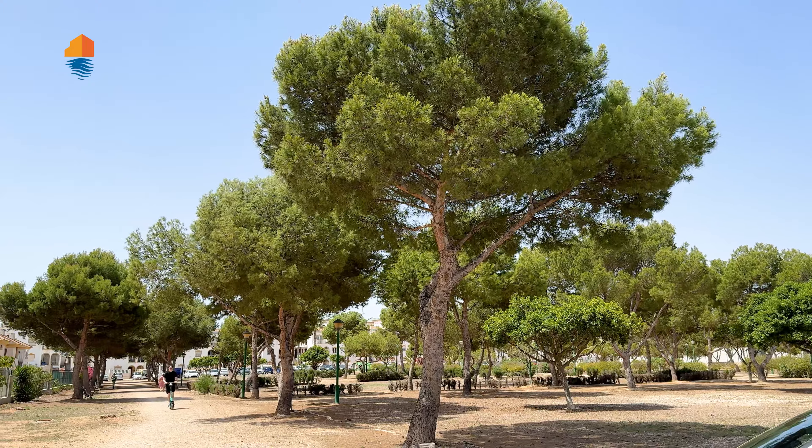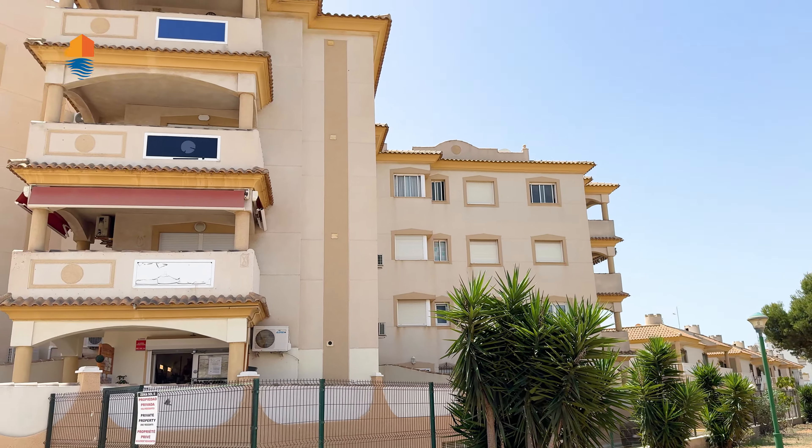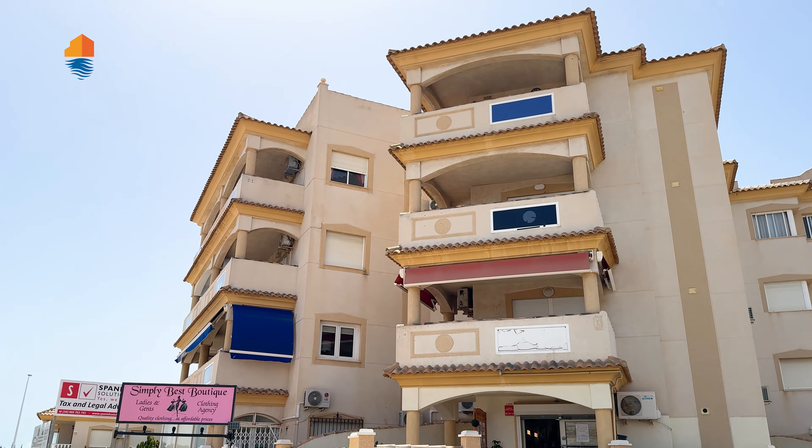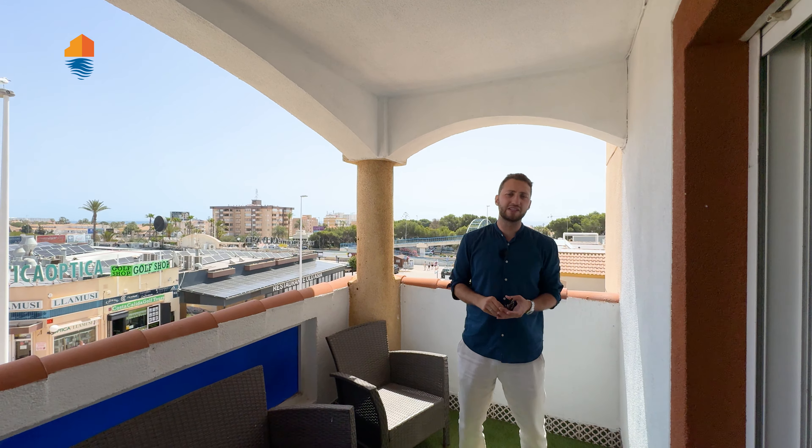This apartment is good to rent out. It's located in a prime location, close to the beach, has a pool, two bedrooms, a nice size, a beautiful balcony, and a lot of sun. What else do you want? This apartment is offering everything you want for a price of 138,000 euros — and in my opinion it's a bargain right now.